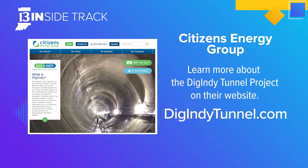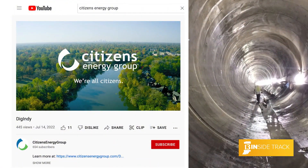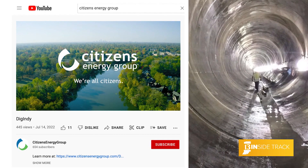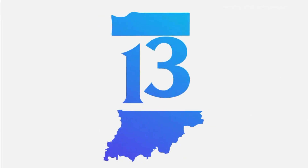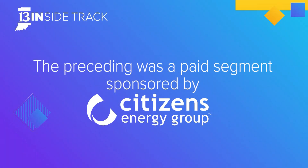How can people find out more? They can visit digindytunnel.com for more general information about the program. They can also visit YouTube, type in Citizens Energy Group, and check out a great video about where we've been, where we are now, and where the Dig Indy Tunnel system is heading. Thank you so much, Laura O'Brien. If you'd like to see your business featured on 13 Inside Track, email us at 13insidetrack@wthr.com. Today's 13 Inside Track was sponsored by Citizens Energy Group.